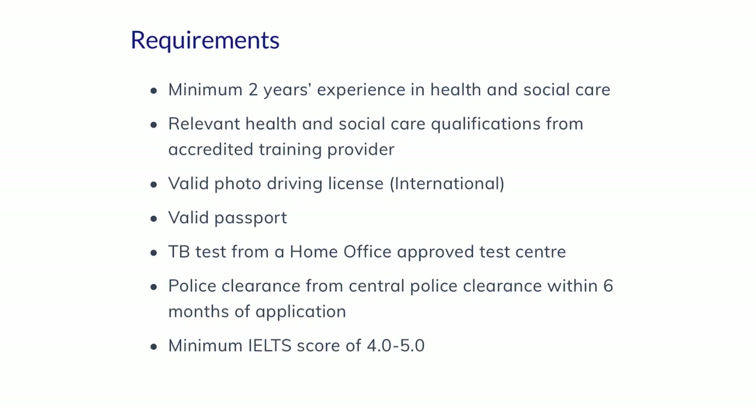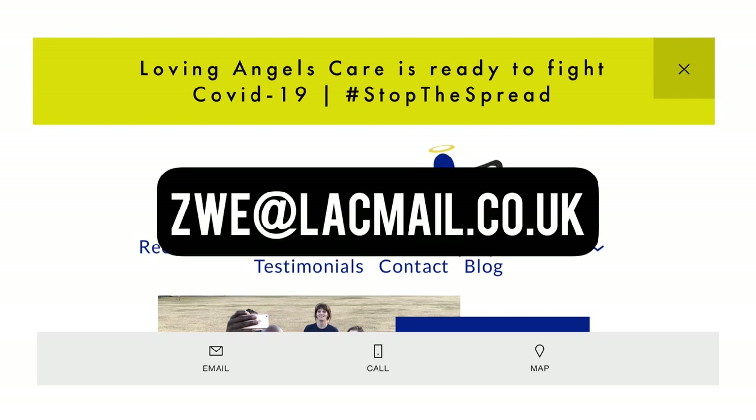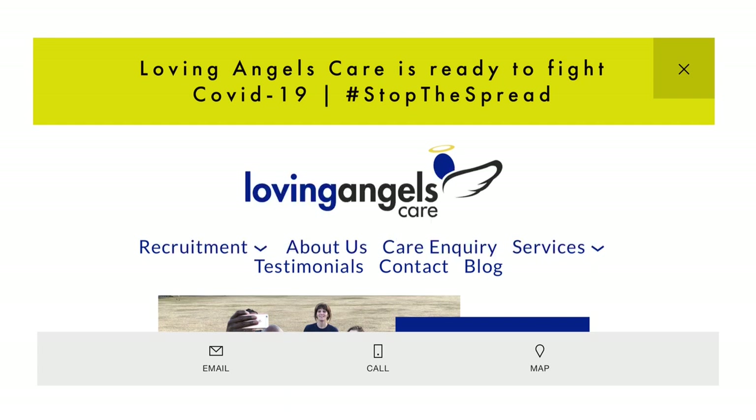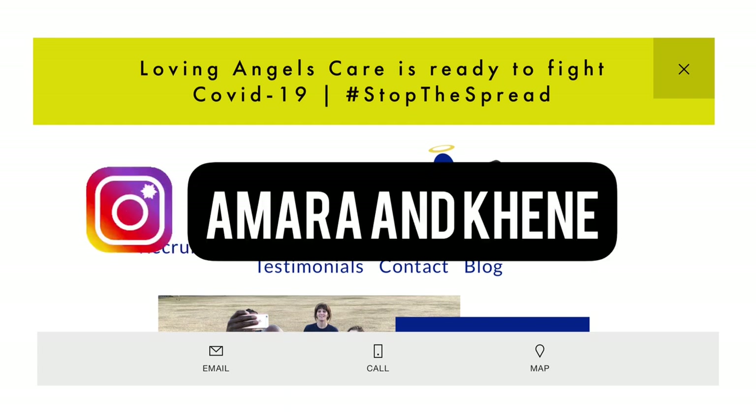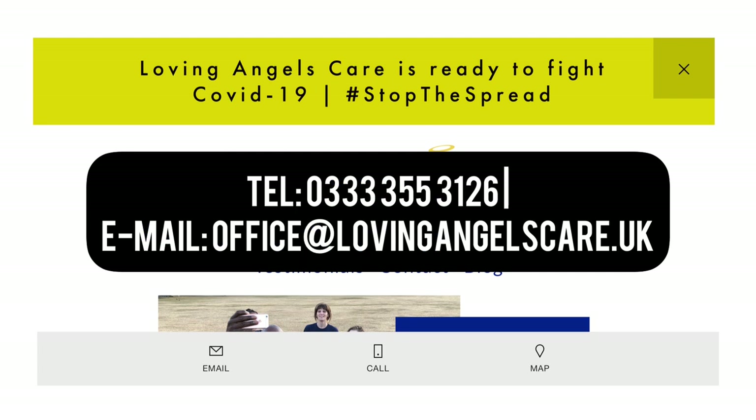I'll be leaving the email address and the link to their website in the description box down below. If you are unable to locate the description box, kindly search Amaran Kenney on Instagram and send me a DM. You can also scroll down to find their attached contact details — you can call them by phone or email them for more details.